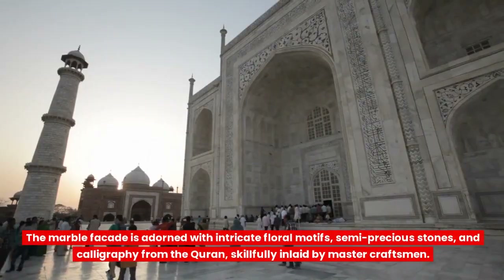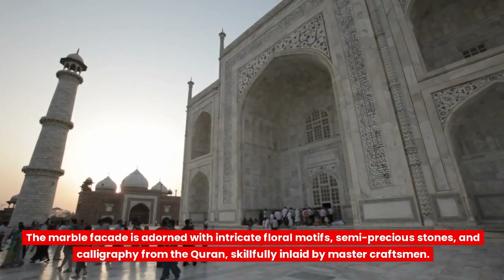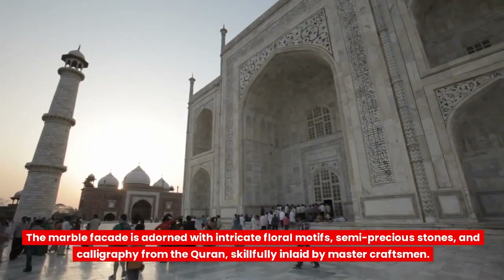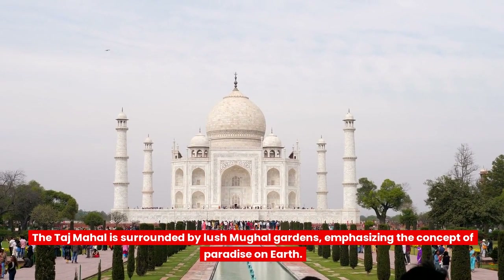The marble facade is adorned with intricate floral motifs, semi-precious stones, and calligraphy from the Quran, skillfully inlaid by master craftsmen.